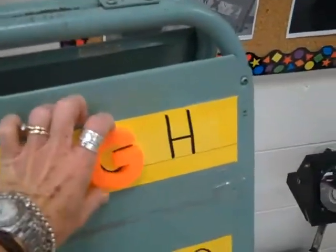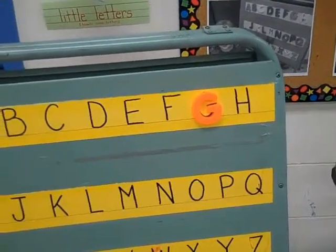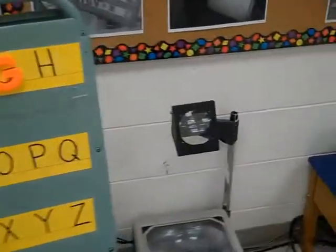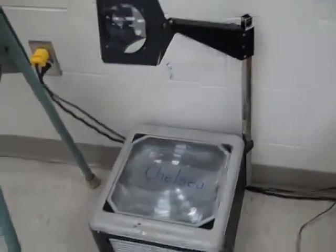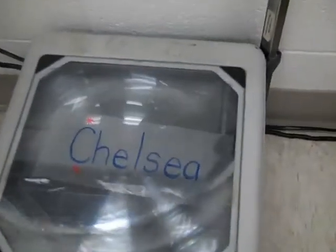This is our magnetic letter board where children practice matching the big magnetic letters — sometimes matching a capital to a capital, sometimes matching a capital to a lowercase. Right beside that is our overhead. At our overhead right now the children are working on learning to print their name. They find their name card in the basket of names, put it on the overhead, and when the overhead is turned on the name shines onto the whiteboard.